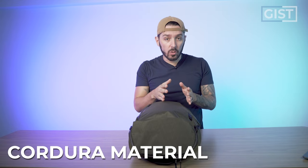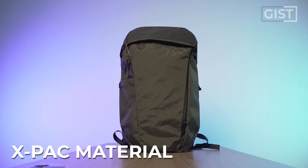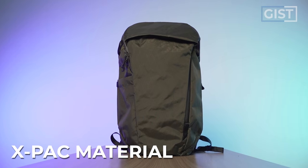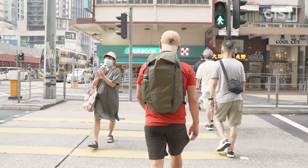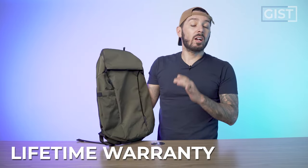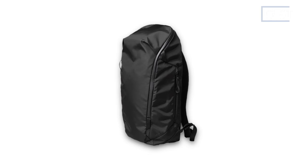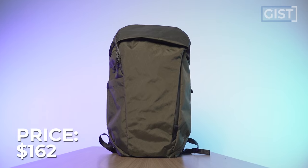It should be noted that it comes in two different material options: the Cordura material option which weighs 1.4 pounds and the X-Pack material option which weighs 1.58 pounds. This is the bag empty and this is the bag packed out, and I'm going to pack it out throughout the entire review so you can see exactly what it fits. All Able Carry products are covered by their lifetime warranty against manufacturing defects. The Cordura version costs around $128 USD and the X-Pack version runs around $162 USD.